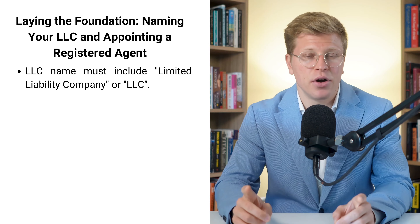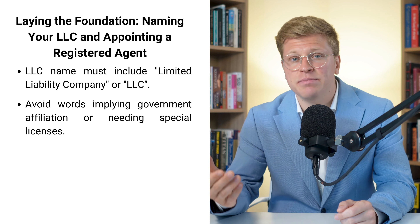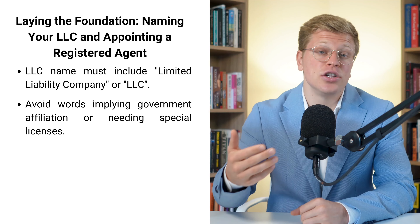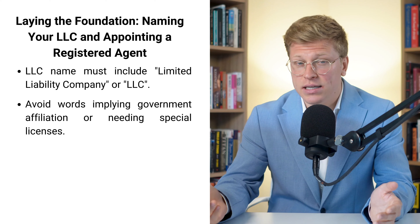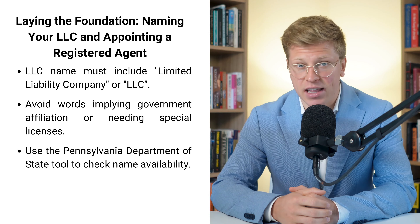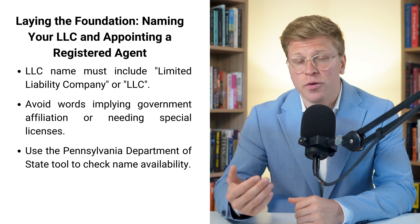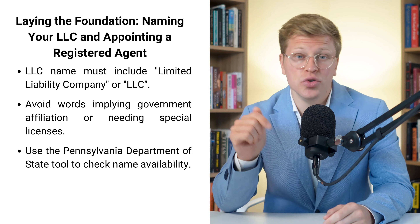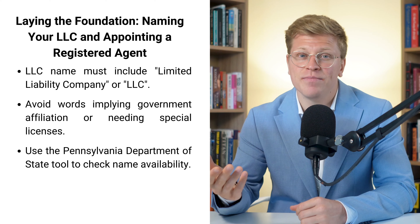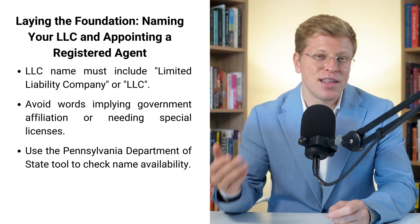Here's something important to remember: you can't use words that make people think you're a government agency or that you need special licenses. So no using words like 'bank' or 'insurance' unless you actually are those things. It's all about being honest with your name. Before you get too excited about your name idea, make sure it's available. Pennsylvania has a cool tool on their Department of State website where you can search for business names. Just type in your name and hit search. If it's already taken, don't worry — always come up with a few different name options. It's like having a backup plan for your backup plan.